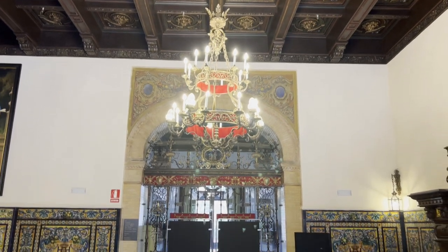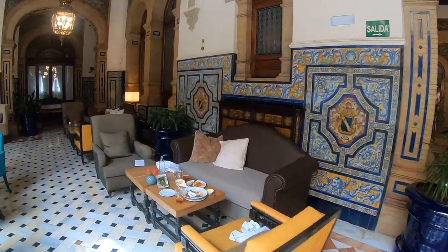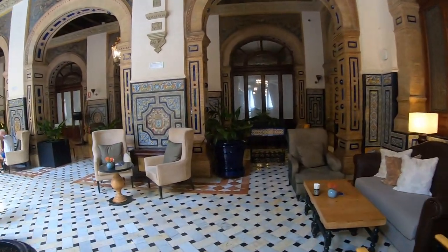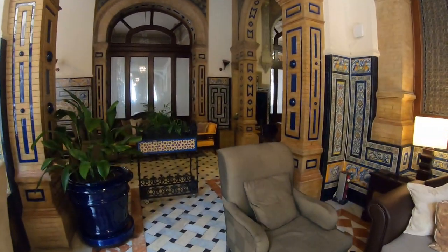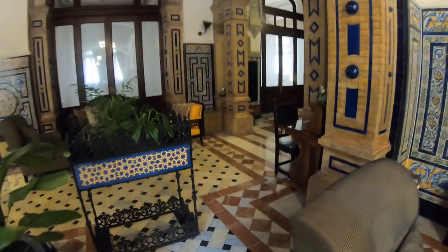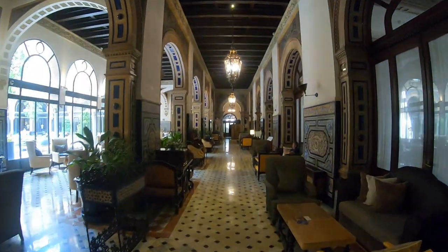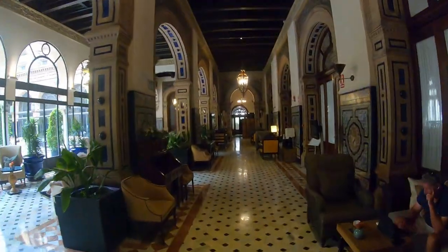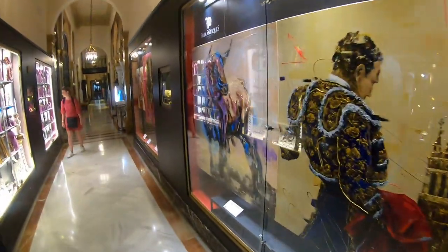Hotel Alfonso XIII also has a number of ballrooms and dining rooms, just well decorated and very Spanish in design. The building was designed in the Neo-Mudéjar style — hopefully I'm pronouncing that correctly — which essentially means Moorish architecture, which is common in southern Spain and also has traces of Andalusian regionalism.